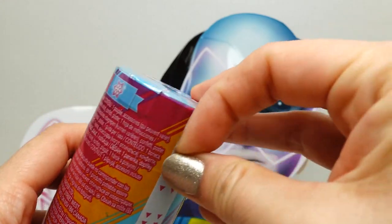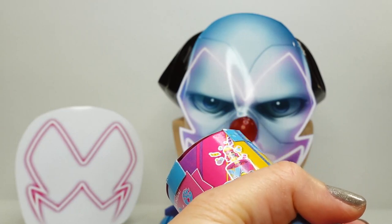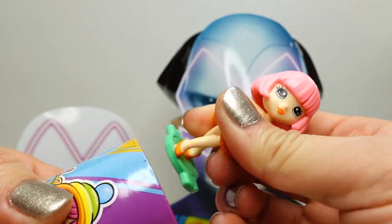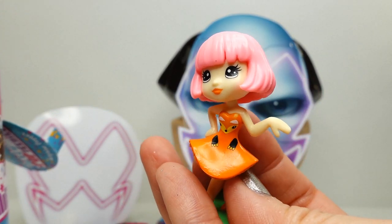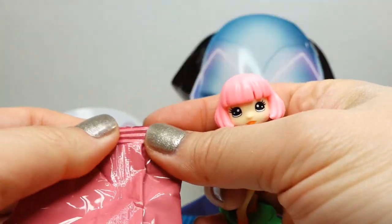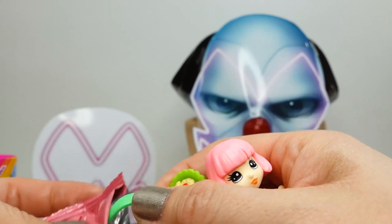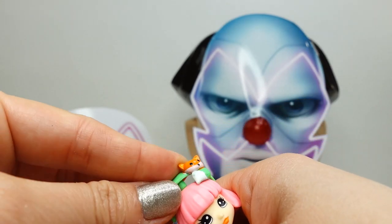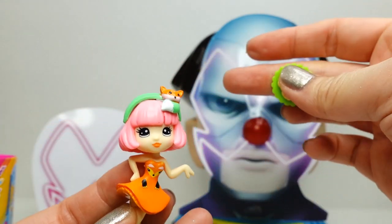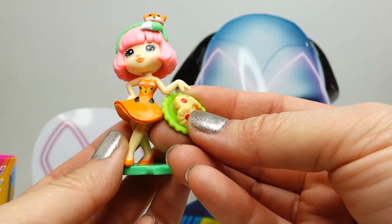Let's go ahead and open this one and see who's inside. Oh my gosh, we got a super cute one! This is Sophie — look at the outfit! She comes with two accessories: here is her little headband, it is a little fox — oh my goodness, this is too cute! And she comes with a plate of cookies. How cute is that!